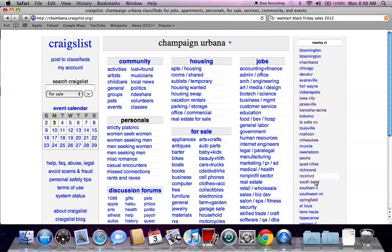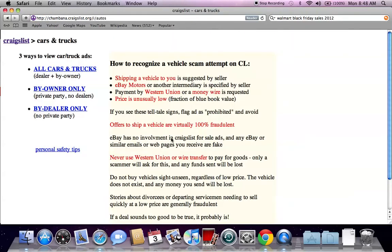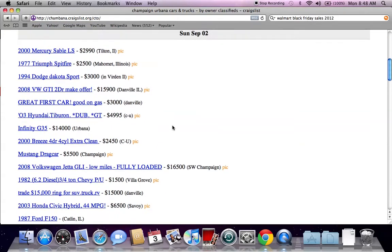You'll see Search Craigslist on the left and nearby Craigslist on the right. Go to the For Sale section and click on Cars and Trucks. This will take you to the generic cars and trucks page. Go to Buy Owner Only, and this will give you the lowest prices for vehicles on the internet.